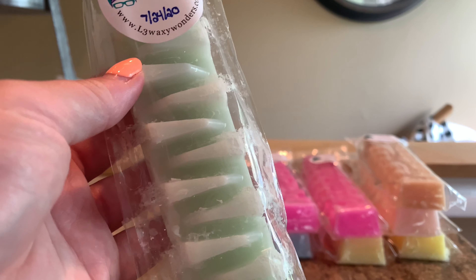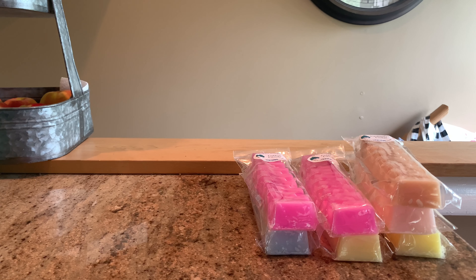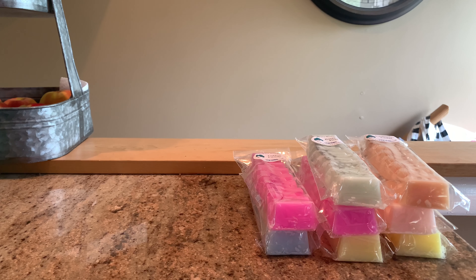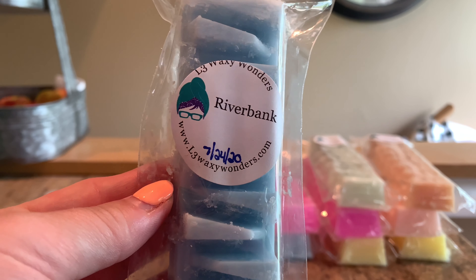Another one of hers that is fantastic is Bartlett Pear — her pear is so good. It is tart, juicy, crisp — a phenomenal pear. I've tried a couple of other vendors that I haven't really loved, but hers is stinking good.